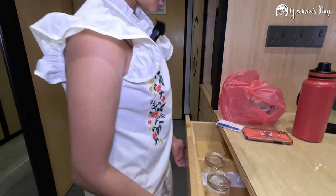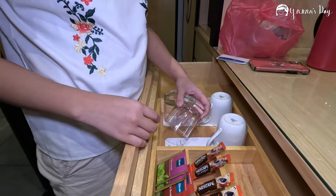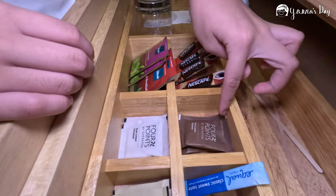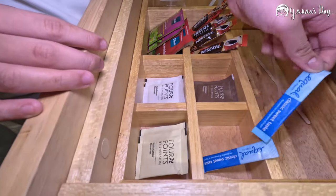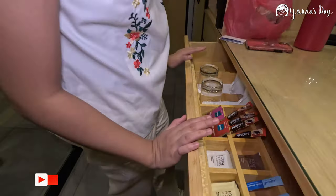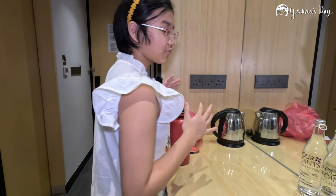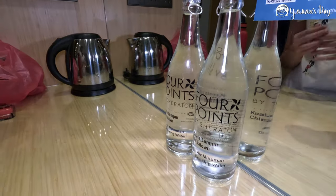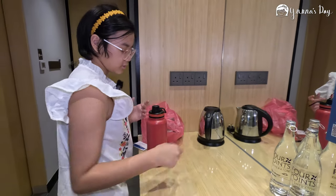This area is for the coffee stand. There are two coffee mugs, glasses, Nescafe instant coffee, sugar, creamer, Equal sweetener, green tea, and English breakfast tea. There are also two complimentary water bottles — those are free. And this is the boiler where you can boil your water. These are the outlets — you have to turn them on.